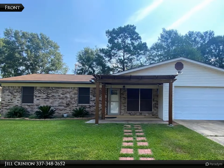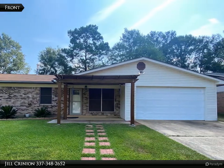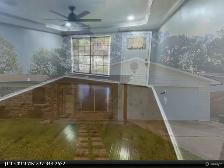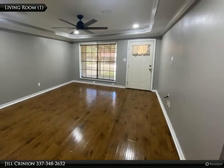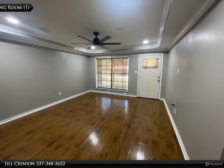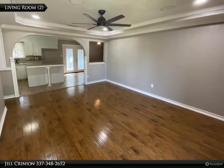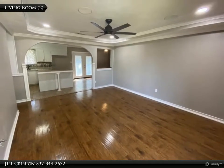This Century 21 Delia Realty Group property video is presented by Jill Crinion. Beautifully remodeled home — this home checks all the boxes, featuring an open floor plan, spacious kitchen with an island, dining area with French doors leading to the fenced backyard, large laundry room, and two car garage.